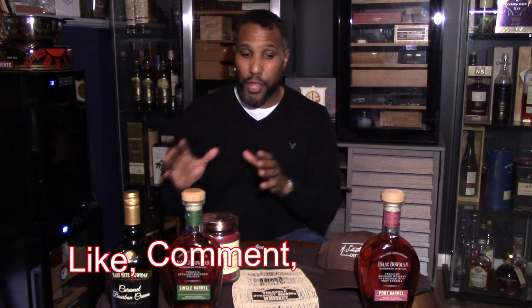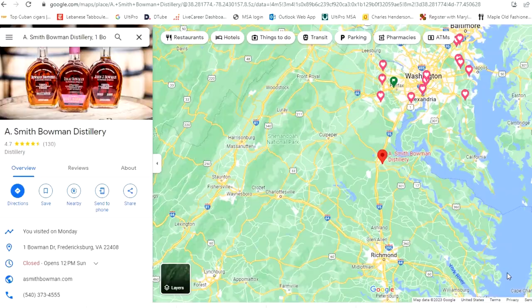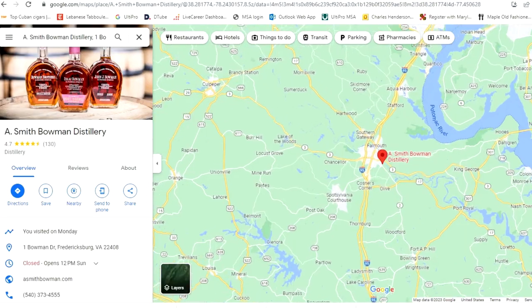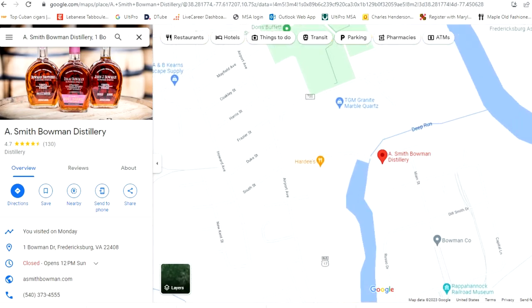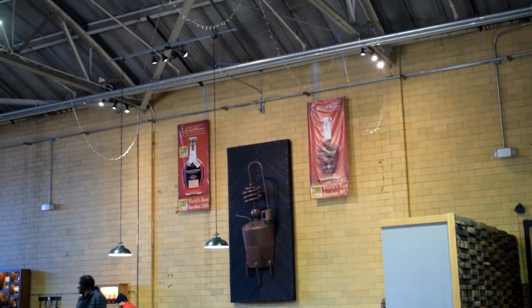A. Smith Bowman is not far from me at all. I had been looking and inquiring about going on the Kentucky Bourbon Trail. I also did some homework thinking about trying to plan to go to Scotland and doing their whiskey tours and going on a tour of their different distilleries. But I didn't give up — I completely glanced over the fact that not far from me was A. Smith Bowman Distillery in Fredericksburg, Virginia. This is the largest distillery I've ever been to, and the oldest distillery in the area.